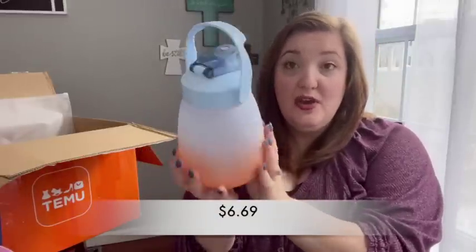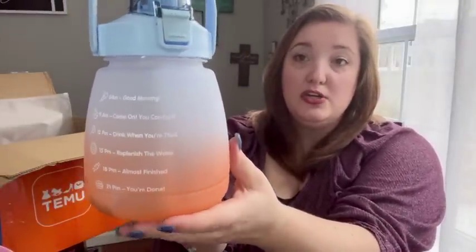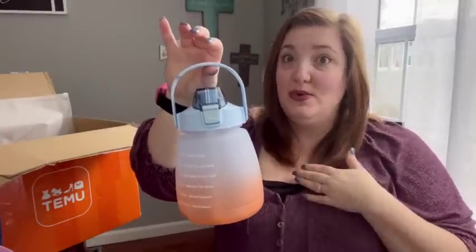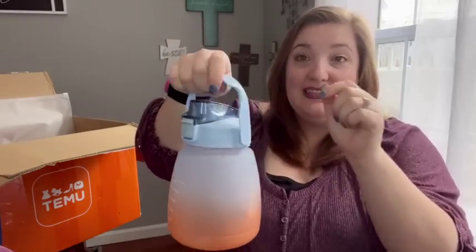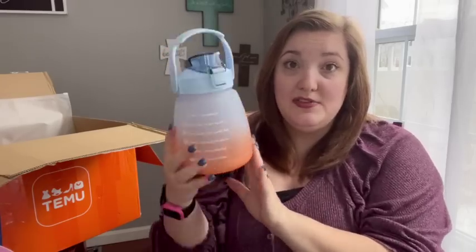In my last Temu haul I got one of those big motivational water bottles with sayings to track how much water you're drinking throughout the day. My eight-year-old daughter loved it so much she wanted her own. I found this one in a cute shape and size — it's also a motivational tracker but smaller and easier for her to handle. It has a fun little handle, holds a ton of water, and is similar colors to mine.